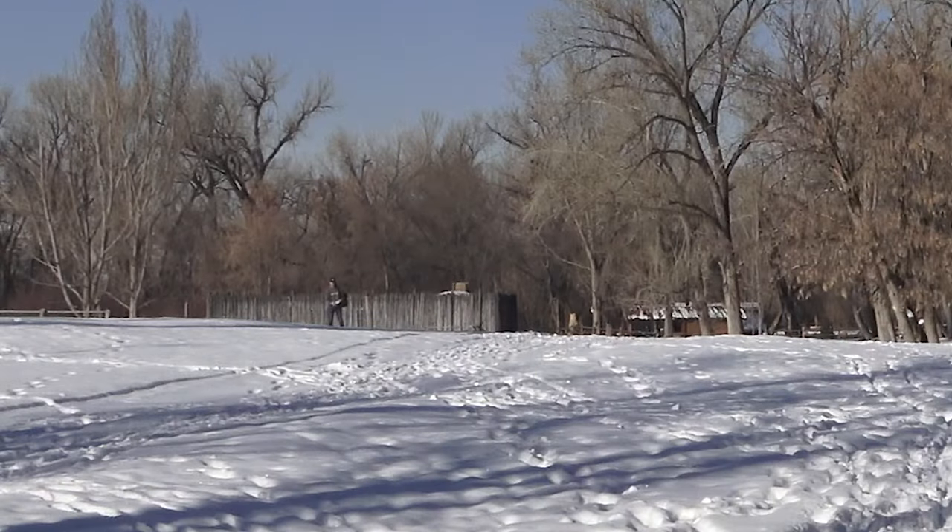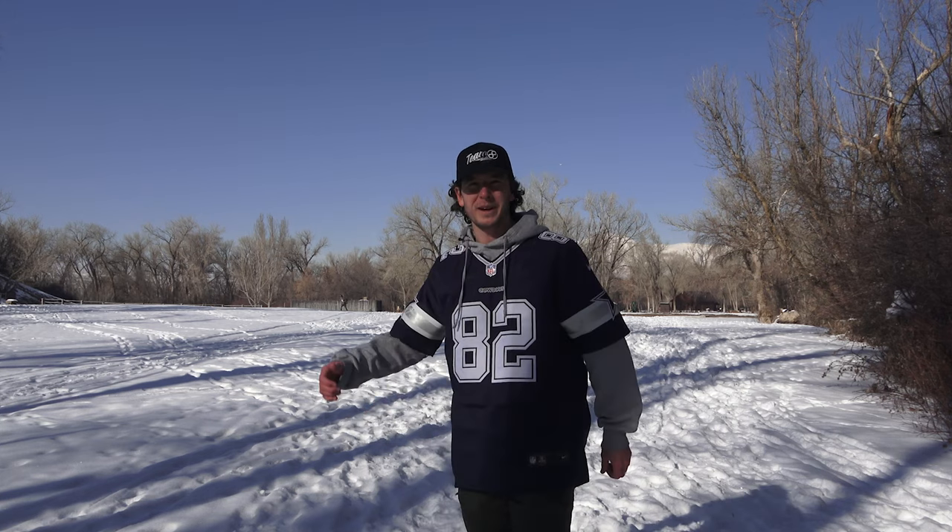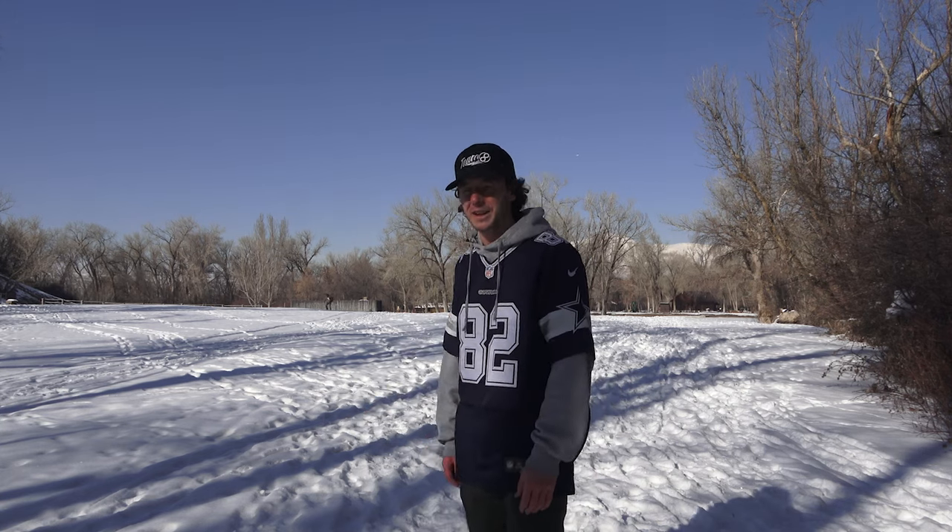That guy back there — I'm going to try to drill him. Well, he's picking up those discs for me, what a good friend. He just showed up here. I don't know what he's doing, but he's a nice guy.